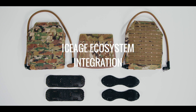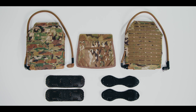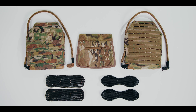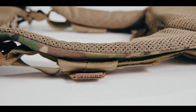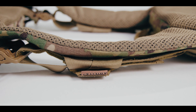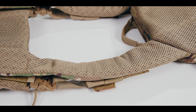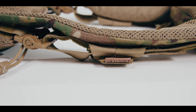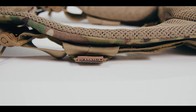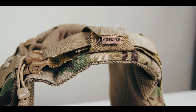IceAge ecosystem integration is the first category we are going to cover, since thermoregulation is the next night vision, and IceAge ecosystem integration is the genesis of this video series. The shoulder pads on the Agilite K19 measure approximately 2 inches thick from body side to world side, making them not just the thickest shoulder pad on any plate carrier we've reviewed to date, but the thickest shoulder pad on any plate carrier we have ever seen. If anyone has seen a thicker shoulder pad on a plate carrier, please let us know in the comments below and we'll update our data.